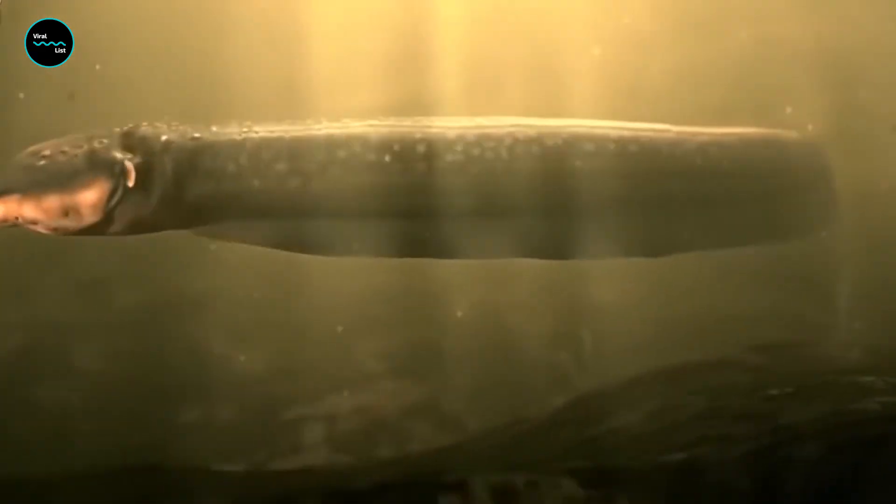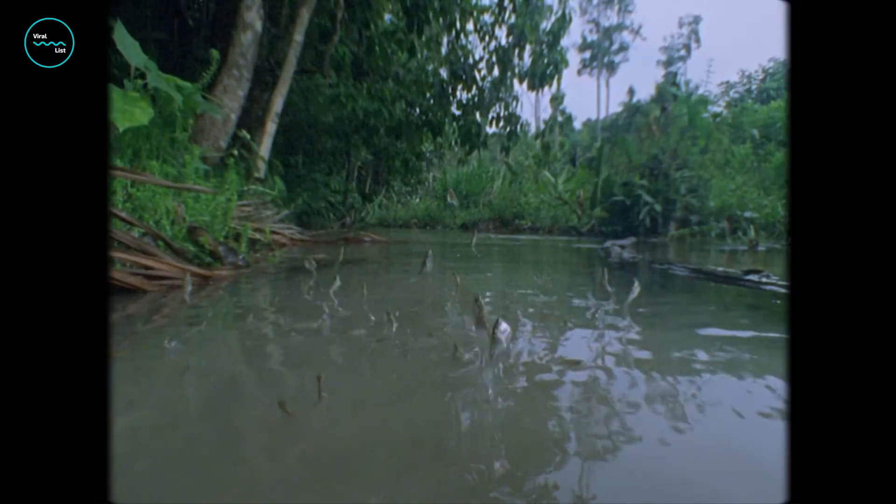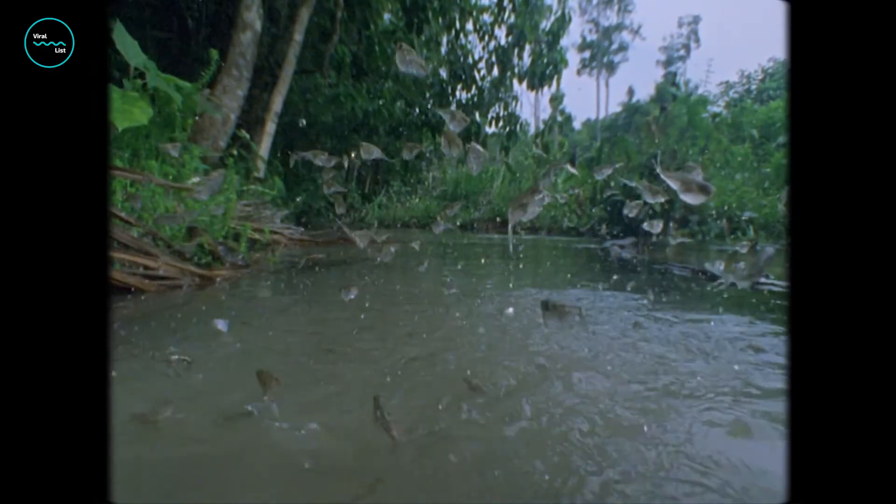But don't worry — these creatures aren't dangerous to humans. In fact, they're often found in aquariums where visitors can observe them up close and learn more about their electric powers. The electric eel may not be a superhero, but it's certainly a super-powered animal worth learning more about.